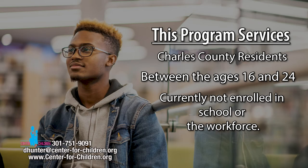If you're a Charles County resident who fits in between the age group of 16 and 24, not enrolled in school nor participating in the workforce, this program is for you.